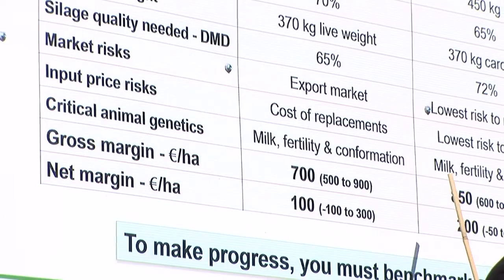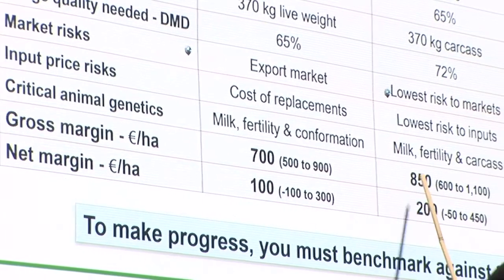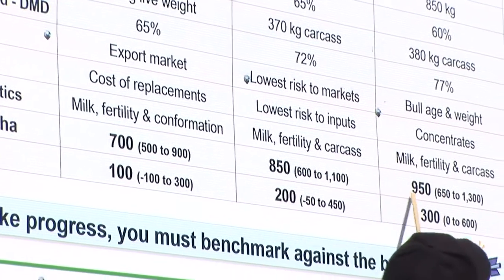Looking at the bottom line, our weanling systems are delivering about €700 over the last number of years, steer systems about €850, and bull heifer systems close to €1,000. These figures are very volatile with price changes, but those are the type of returns that have been generated.